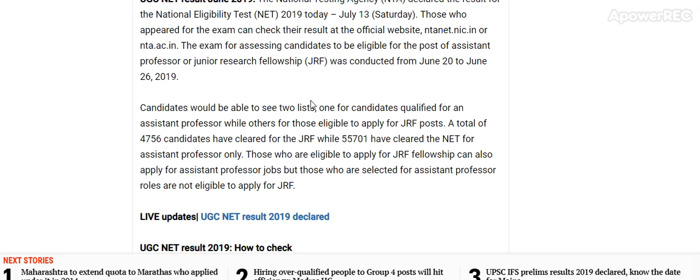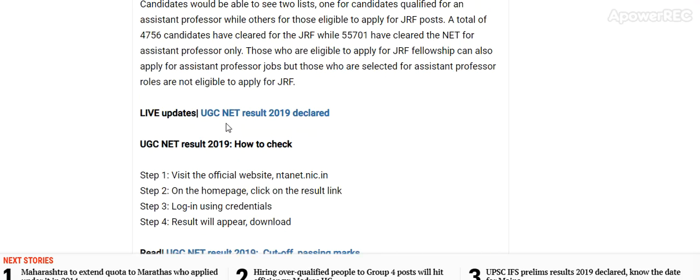A total of 4,756 candidates have cleared the JRF while 55,701 have cleared the NET for Assistant Professor only. Those who are eligible to apply for JRF Fellowship can also apply for Assistant Professor jobs, but those selected for Assistant Professor roles are not eligible to apply for JRF.